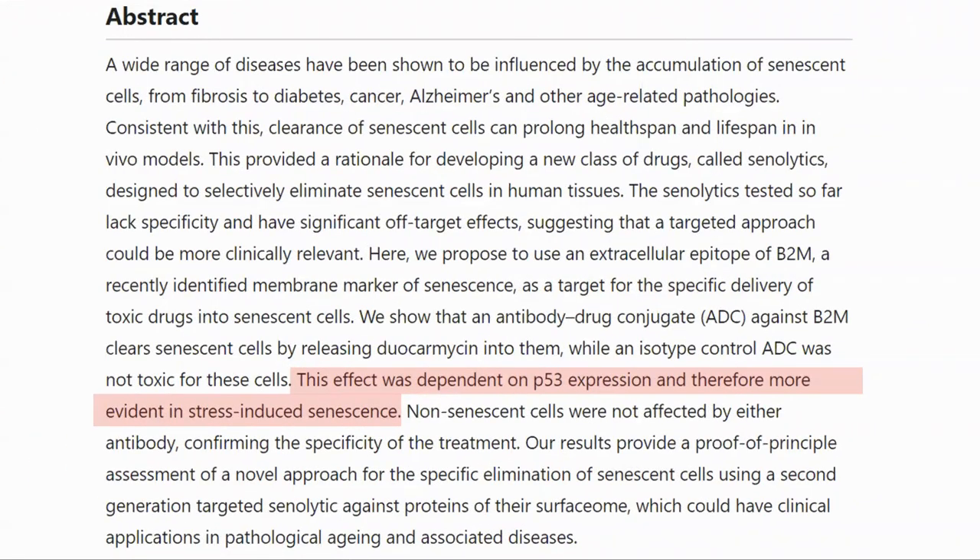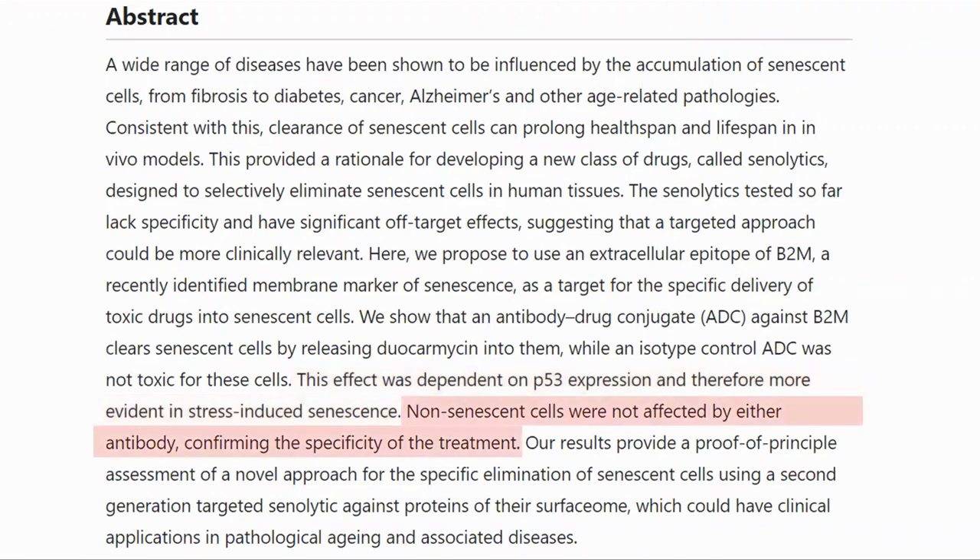The effect was more prevalent on senescent cells which expressed P53, one of the markers of senescence. Non-senescent cells, which have less B2M on the surface, were not affected by the treatment.